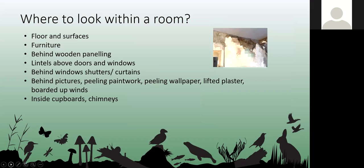When looking for evidence of bats in a building, look everywhere — they can leave droppings and hide anywhere. Check the floor, surfaces, furniture, behind wooden panelling, behind curtains, on mantelpieces, behind peeling wallpaper, inside cupboards, and chimneys. Lesser horseshoe bats can sometimes be found hanging inside a cupboard, and brown long-eared bats can be found hanging inside a chimney.